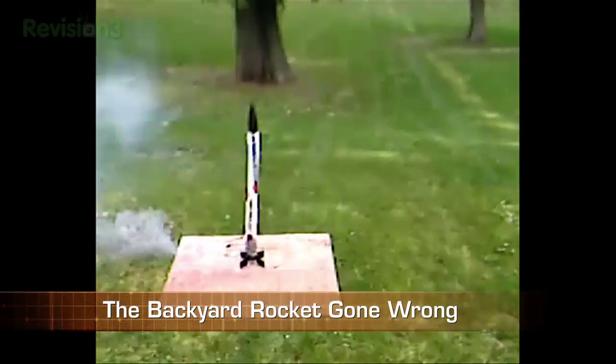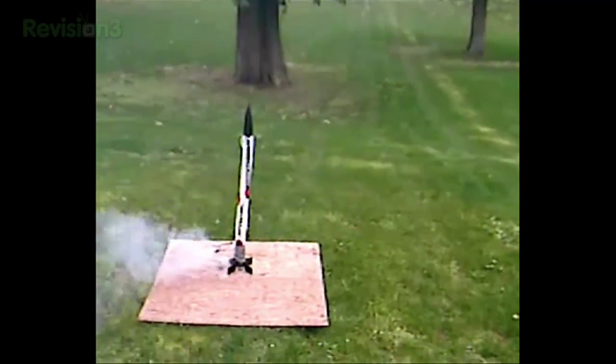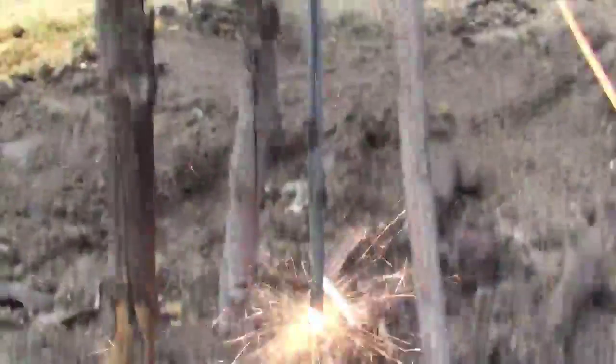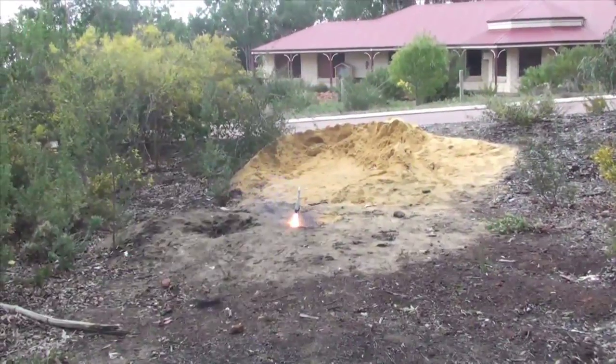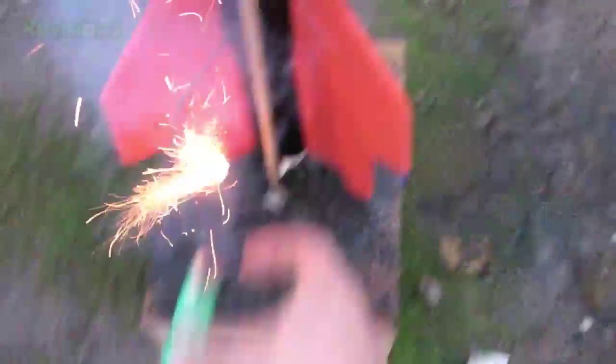Dude! Oh crap! Ho-ho-ho-ho-ho! Oh yeah! Shit! Ha ha ha ha!